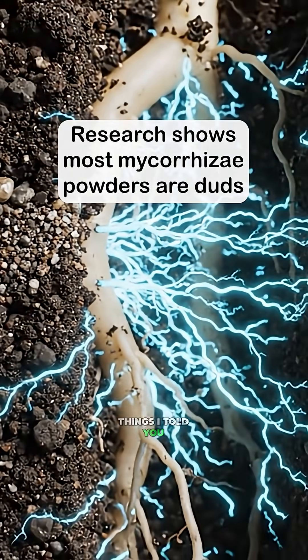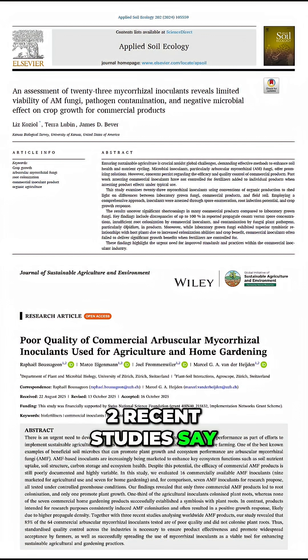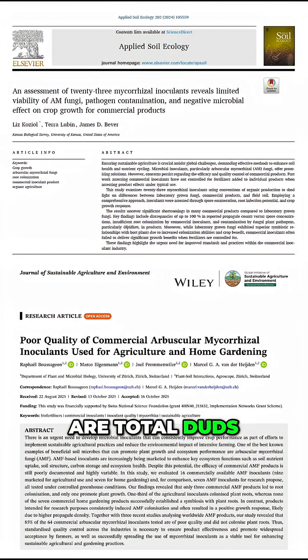Remember all the amazing things I told you about mycorrhizae in my last video? Two recent studies say the products we're buying are total duds.